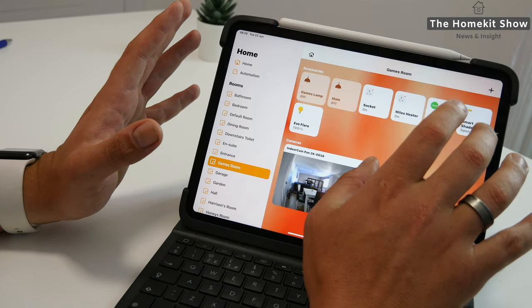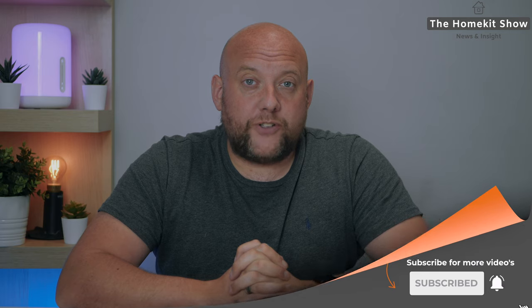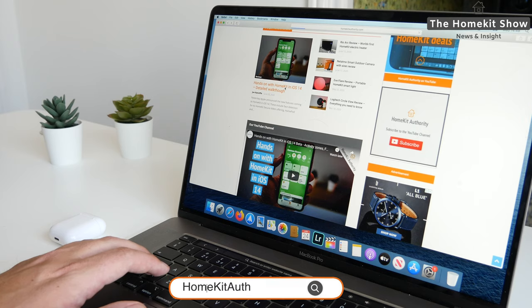Welcome back, my name's John. If you're new around here, this channel is dedicated to everything HomeKit: news, reviews and tutorials. If you are into HomeKit or you just got started, don't forget to hit the subscribe button and also the bell button to be notified when new videos come out. Also, don't forget to check out homekitauthority.com and our social channels at follow HomeKit on Twitter, Facebook and Instagram.